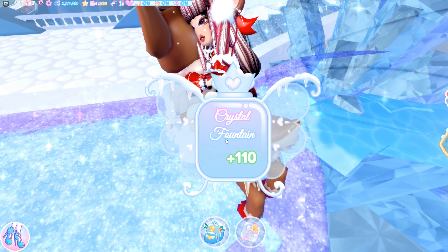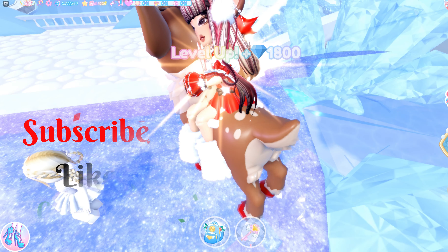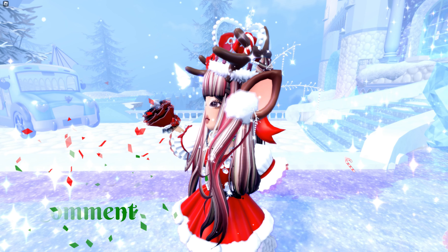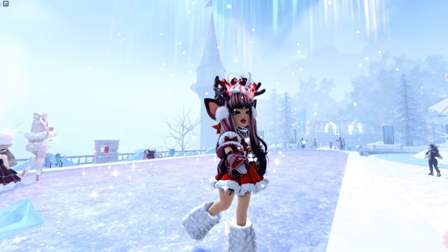So those are all the fountain story answers for the Glitterfrost halo. Thank you so much for watching to the end. Don't forget to subscribe, like, and comment. Make sure you stay tuned for the next halo as I'll be releasing new halo videos when another comes out. I'll see you guys in the next one. Bye!